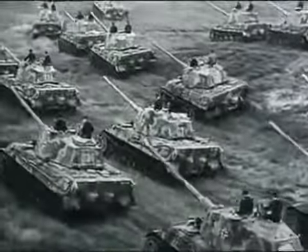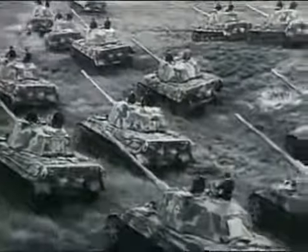The Tiger is a formidable-looking tank, but there were only about 1,300 of them. Put that up against 50,000 Shermans and 70,000 T-34s — there's no contest.